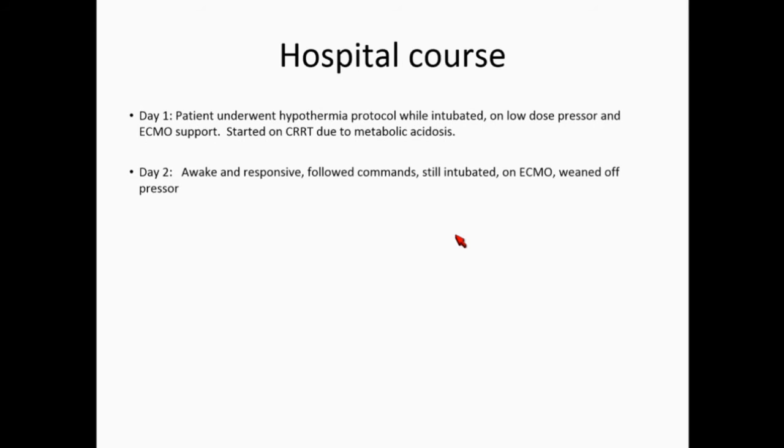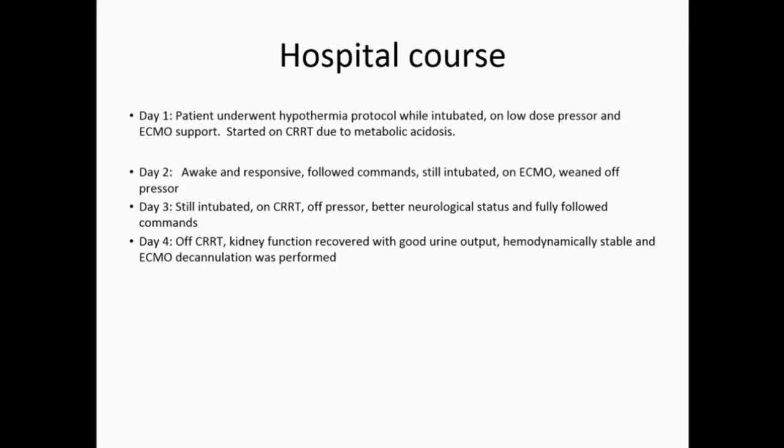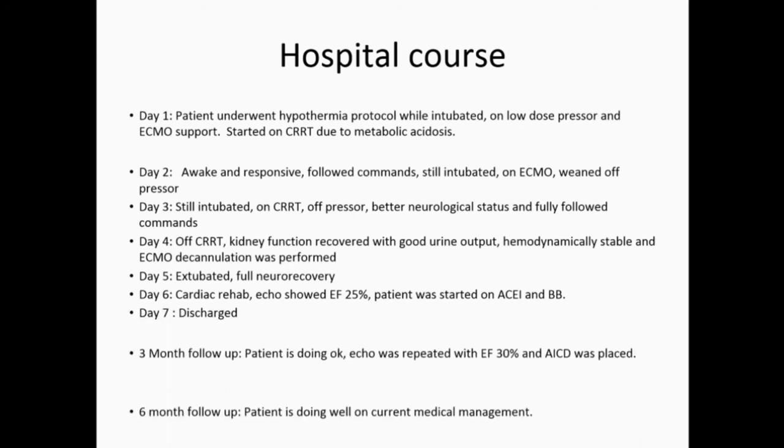On day one, the patient was placed on a hypothermia protocol, remained intubated on low-dose pressors, on ECMO, and started on CRRT for AKI. Day two, he was awake, responsive, partially following commands, still intubated. Day three, we weaned him off pressors, still intubated and on CRRT, with better neurologic recovery and fully following commands. Day four, he was off CRRT with kidney function recovered, hemodynamically stable, and ECMO decannulation was performed. Day five, he was extubated with full neurologic recovery. Day six, we started cardiac rehab; EF was 25% and medications were initiated. Day seven, he was discharged.